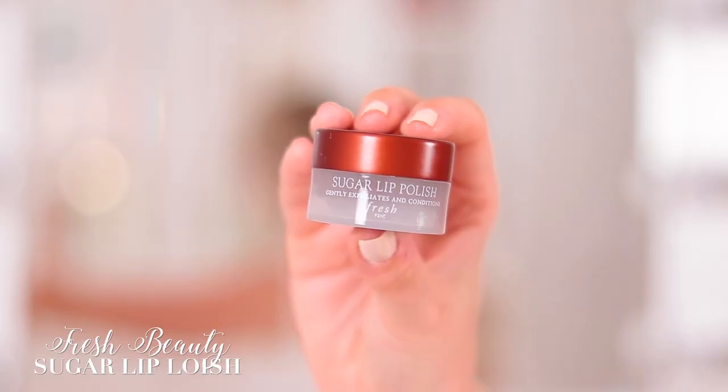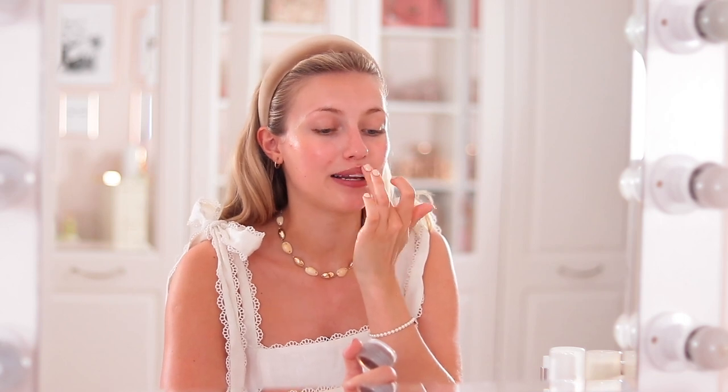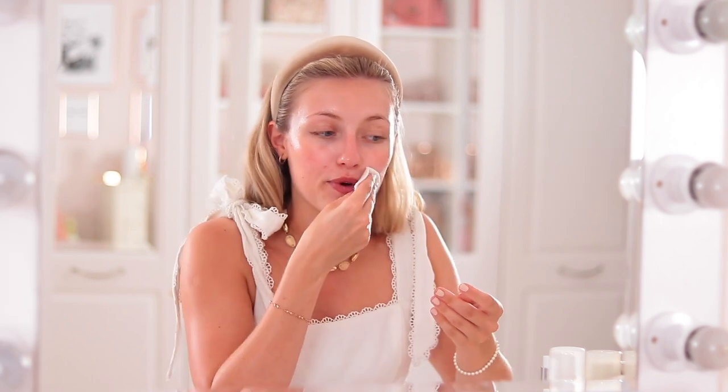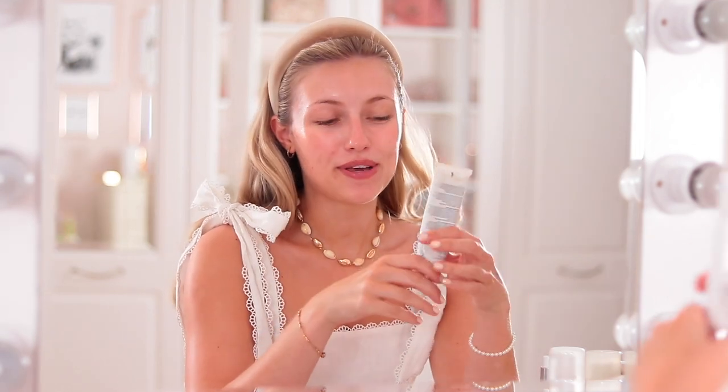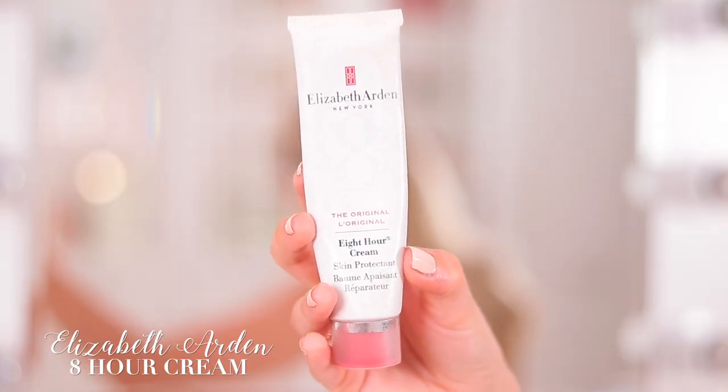I always buff my lips in the morning with a little scrub — the Fresh Sugar Lip Polish Scrub. I take a little bit and rub it on my lips to buff away the dead skin. I feel like it also stimulates blood flow in your lips, gets them tingling a little bit, looking nice, plump and juicy. Then I wipe that off with a cotton pad. The last step is to add a little lip balm — I always use the Elizabeth Arden 8 Hour Cream. You need the tiniest amount but it's the best thing for hydrating your lips, especially if you're going to be wearing lipstick.